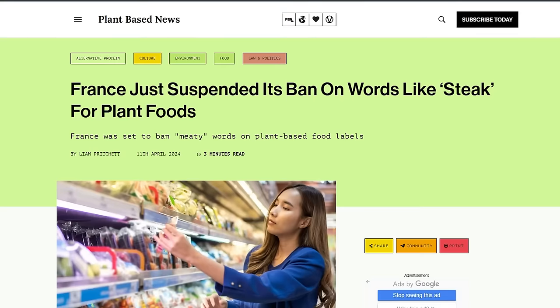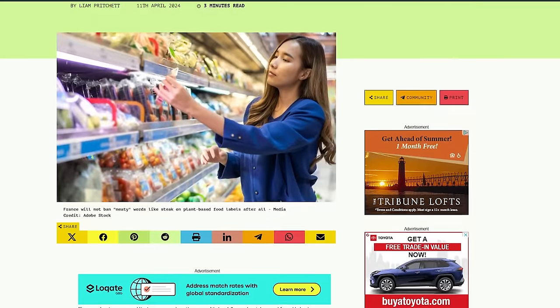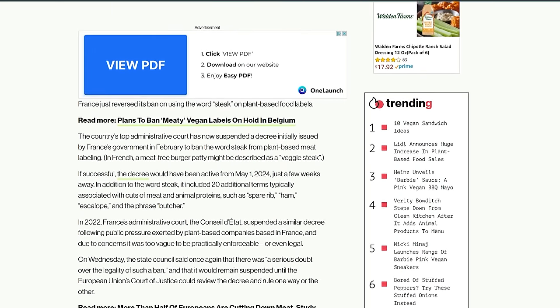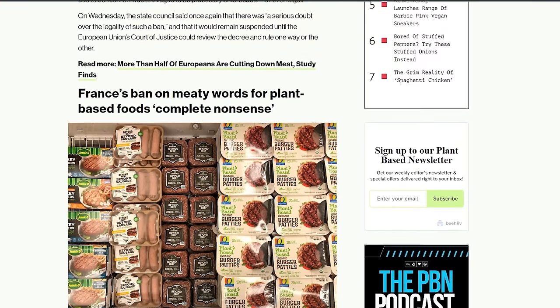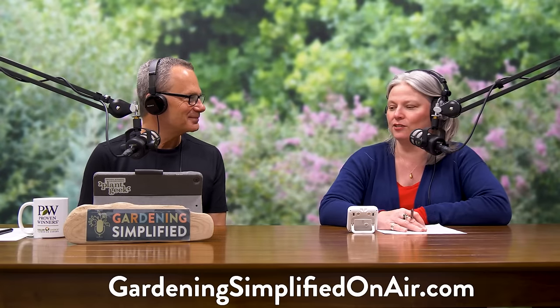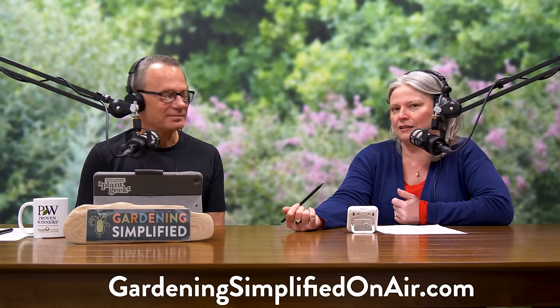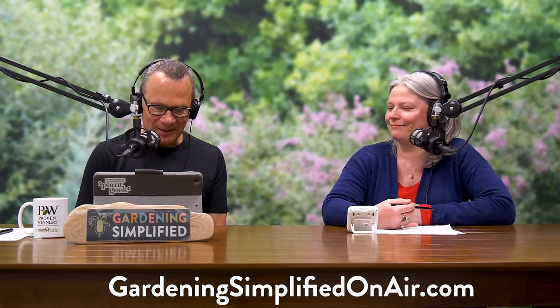A top French court suspended a ban on using the word 'steak' on plant-based foods. In other words, you can't put 'steak,' 'prime rib,' or 'filet' when selling plant-based products. Like cauliflower steak or mushroom steak — they're obviously taking it very seriously in that industry. It is sometimes confusing — is this cauliflower or is this steak? But it's always good to be clear. Give chickpeas a chance.